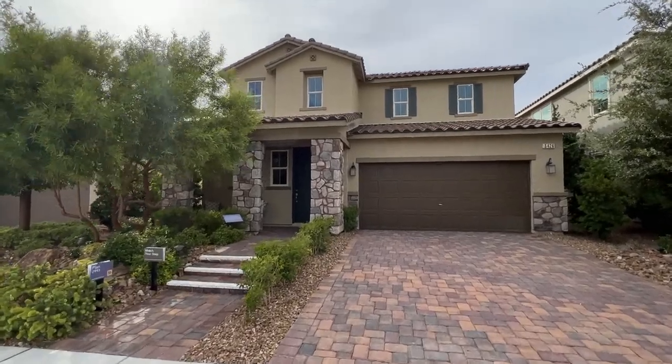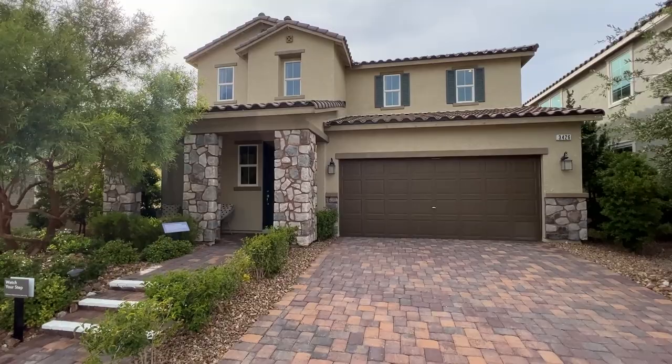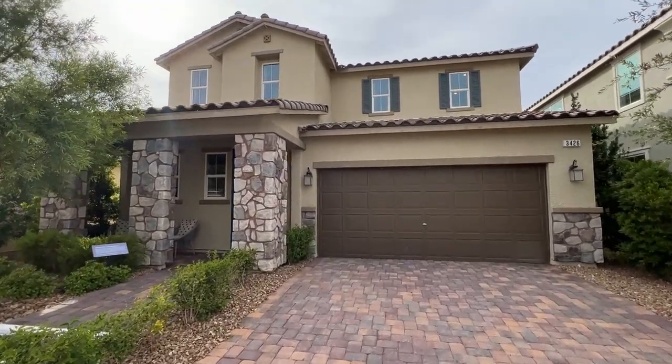Ladies and gentlemen, welcome back to the channel. Today I'm showing you the 2993 floor plan built by KB Homes.